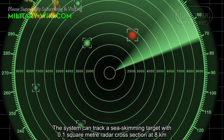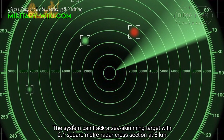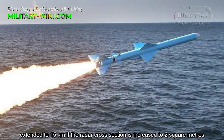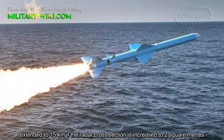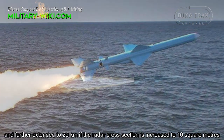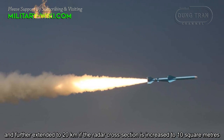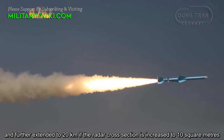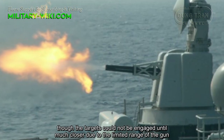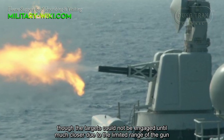The system can track a sea-skimming target with 0.1 square meter radar cross-section at 8 km, extended to 15 km if the radar cross-section is increased to 2 square meters, and further extended to 20 km if the radar cross-section is increased to 10 square meters. Although targets could not be engaged until much closer due to the limited range of the gun.